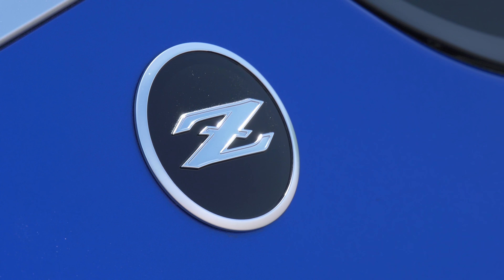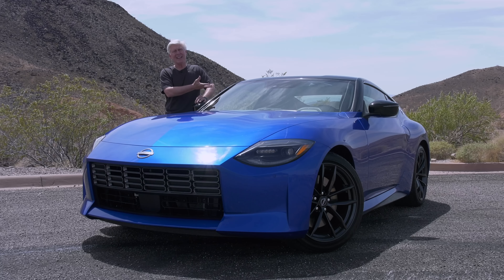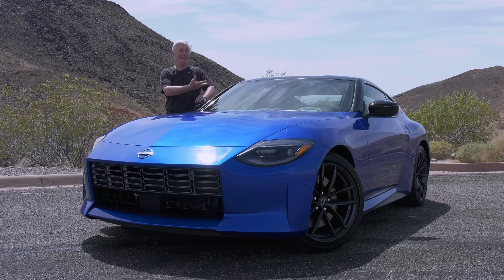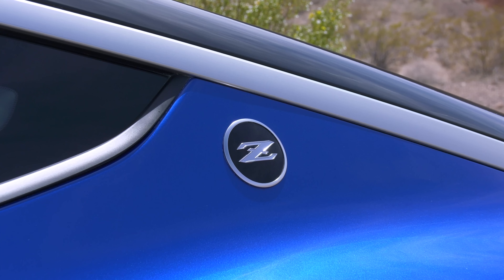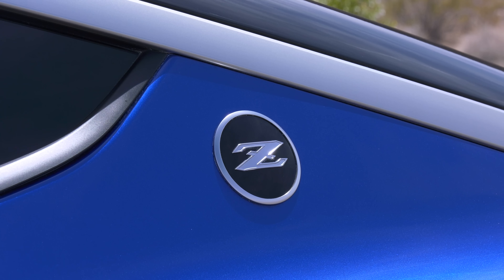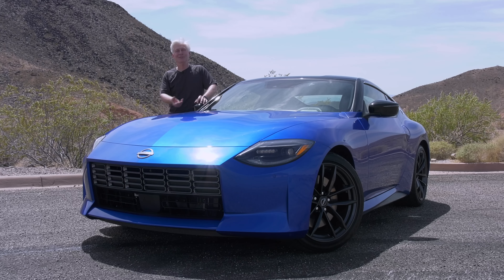Which brings me to my fun fact: this does get sort of different names in different markets. In Japan, it's the Fairlady Z — and if you don't know that story, look it up. It's actually named after the old 1960s movie 'My Fair Lady,' seriously. And in Canada, you Canadians, it's called Zed — the Nissan Zed — which, yeah, it is Z, but you guys pronounce it differently. No judgment, I'm just saying it's different.